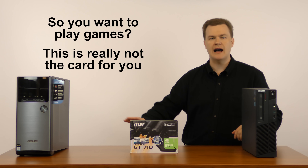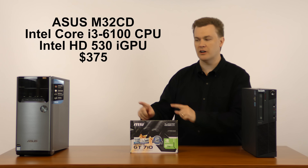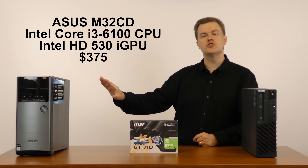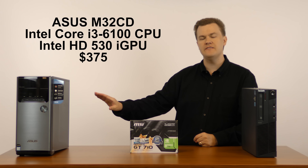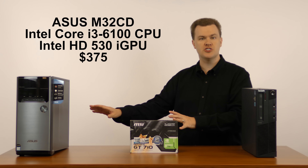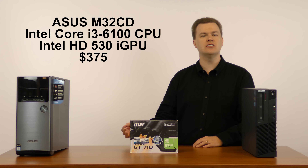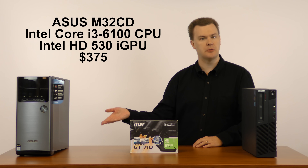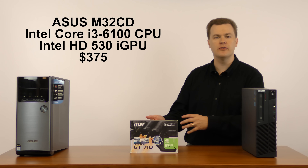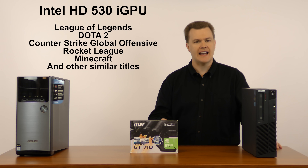As an example, I have sitting here on the desk an ASUS M32CD desktop computer — a $375 basic entry-level machine that does not come with a graphics card. Instead it uses the integrated Intel graphics built into the processor, called Intel HD 530, which will play esports titles and casual games.